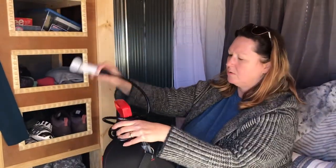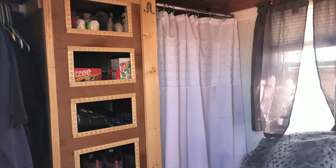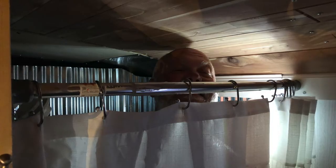We wanted an easy shower solution for a cargo trailer and the Reliance portable shower hasn't let us down. The Reliance FlowPro pressurized portable shower is available on the Reliance website and on Amazon.com for less than $50. I'll put a link in the description, but FYI we are not compensated for that.